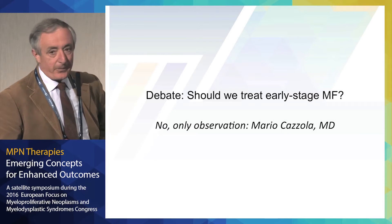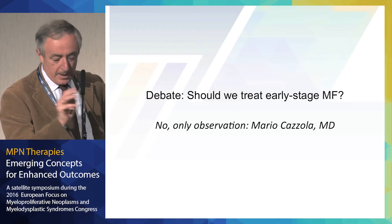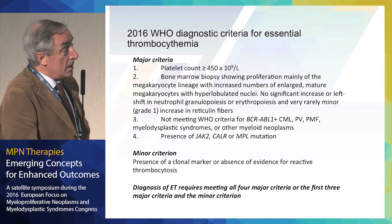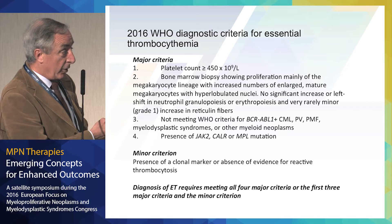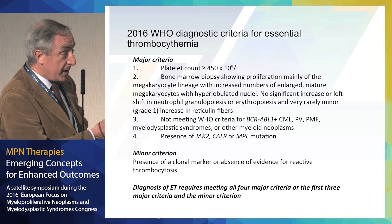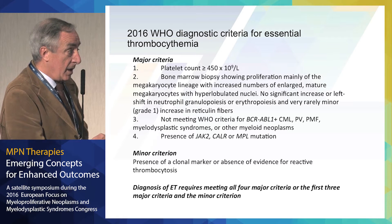I will first start from diagnostic criteria of ET and pre-fibrotic myelofibrosis. These are the 2016 WHO diagnostic criteria for essential thrombocytemia. A platelet count in excess of 450. Very important is bone marrow biopsy showing an increased number of megakaryocytes with many abnormalities. But it is extremely important to underline that there should be no significant increase in granulopoiesis or erythropoiesis, and no fibrosis.